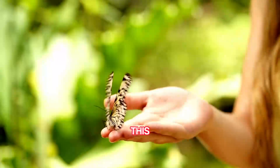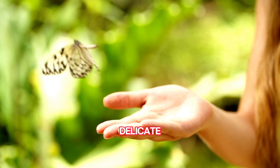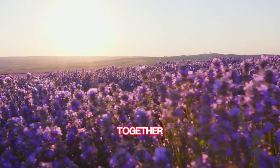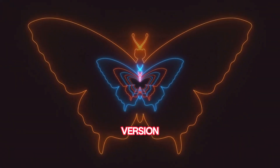Butterfly ballet! Butterflies aren't just flapping their wings for fun — they're doing a delicate dance. When two butterflies spiral up into the sky together, they're actually getting to know each other. It's like their version of a first date dance-off!